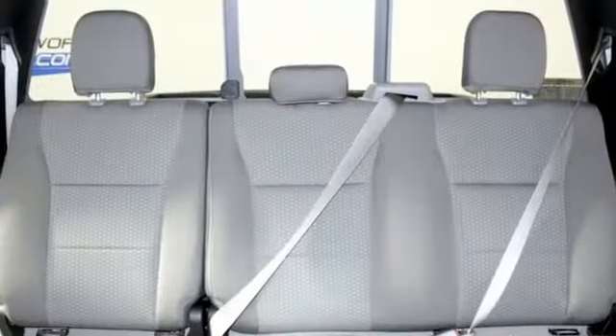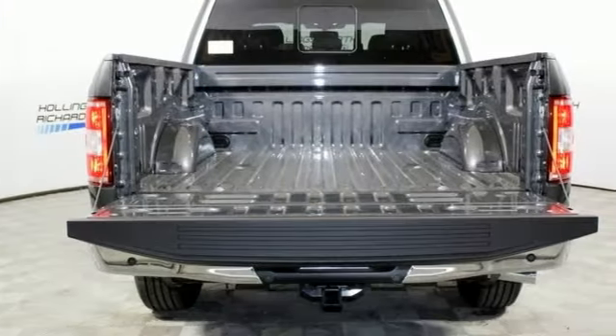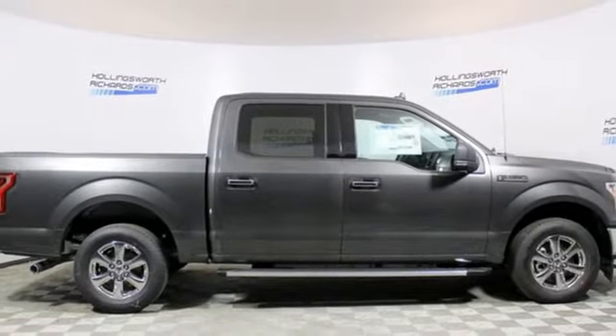It comes with all the amenities you need: external memory control, power heated mirrors, front heated split bench seats, auto dimming rear view mirror, remote engine start, and power adjustable pedals.